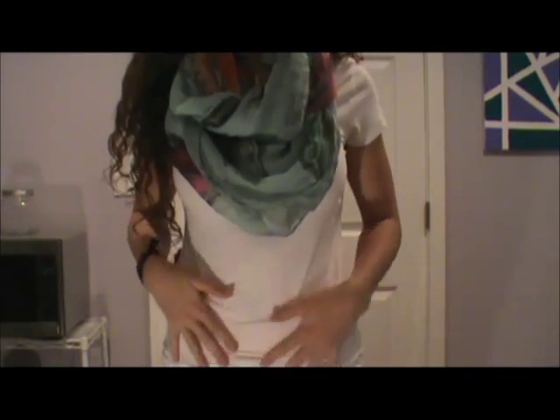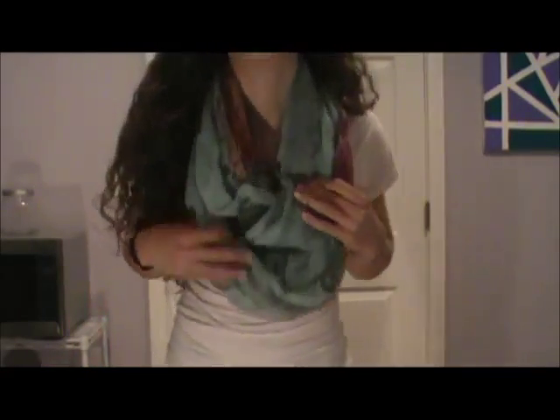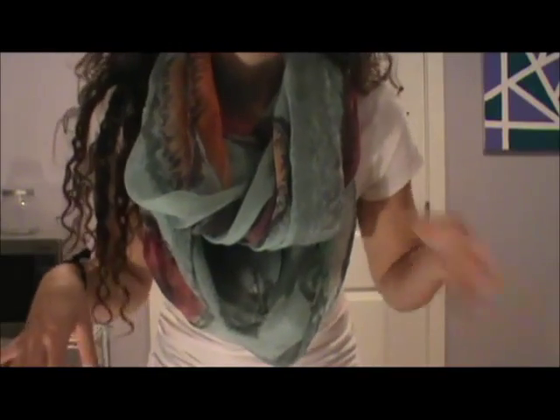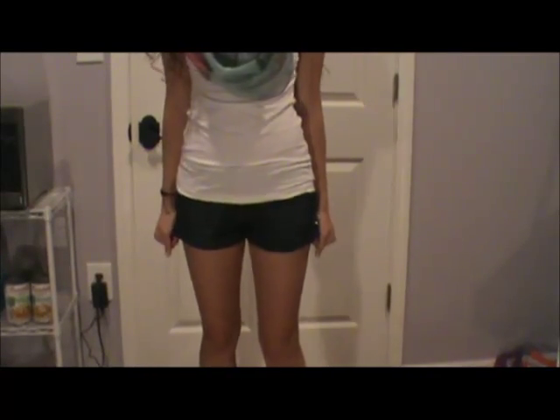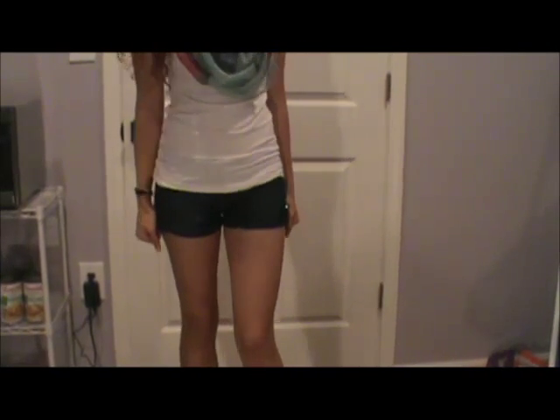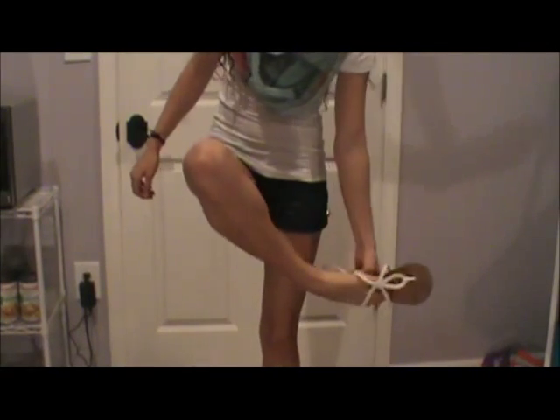For this outfit, I am wearing a plain white t-shirt that I got from Old Navy. I definitely recommend their basic tees because they're stretchy and they fit really well. I'm just wearing a white t-shirt and I have on this scarf with lots of fun colors on it, which is from Nordstrom. I wear this with shorts since it is still really hot where I live, and I have on some white sandals from Target.